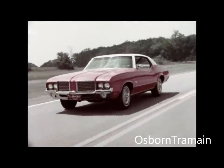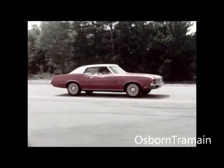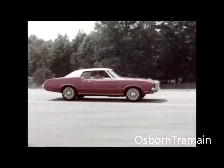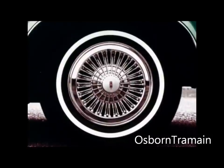A new grille provides a distinctive look to the front end. On the Cutlass Supreme this year, new protective body side moldings are standard. Rocker panel and wheel opening moldings are also standard. Optional wire wheel disks look like real wire wheels, but at substantially less cost.